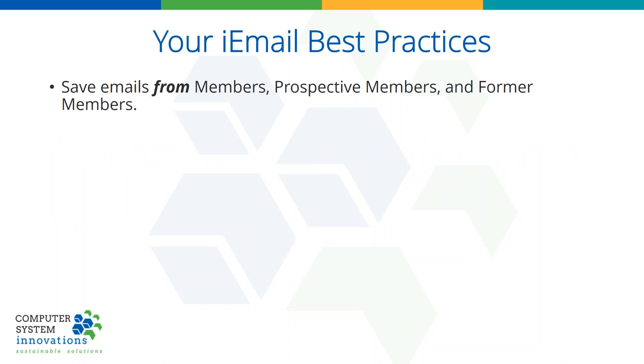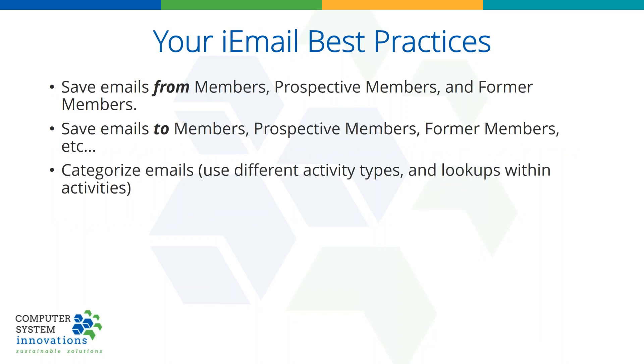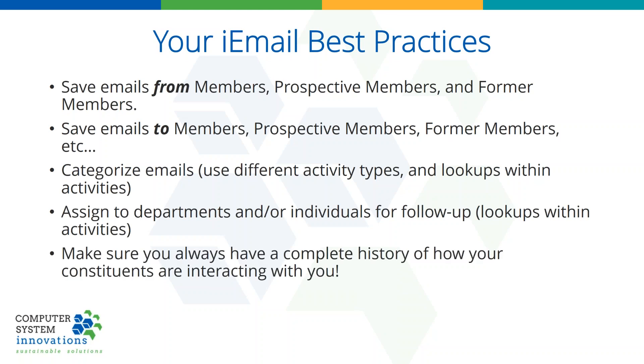So what are your best practices takeaway? Always save emails from people — members, prospective members, and former members. Don't forget to save emails when you send to those same folks as well. Categorize your emails by creating different activity types and/or lookups within the activity. Assign to departments or individuals for follow-up. Always make sure you have a complete history of how your members are interacting with your staff. It's a full engagement management system — that's what iMIS is all about, and with iEmail you can do that.